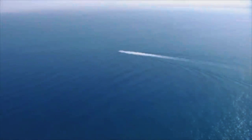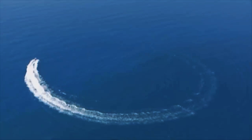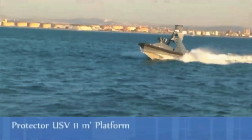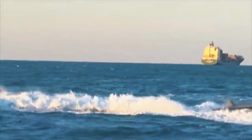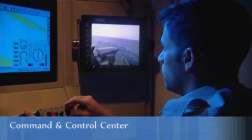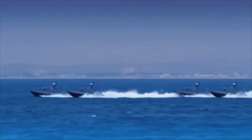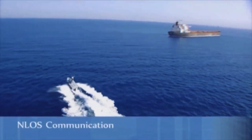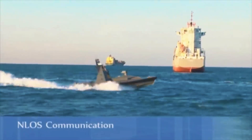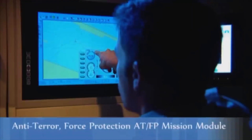In a crowded field of patrol boats, the Shaldag-class stands apart due to its unique combination of speed, durability, and modularity. It embodies the perfect balance between lightweight construction and robust performance. Moreover, its adaptability allows operators to customize it for various roles, from combat missions to humanitarian assistance. As nations continue to invest in coastal defense, the Shaldag-class remains a top choice for securing maritime borders effectively.